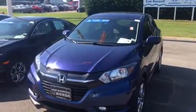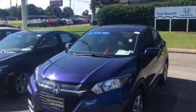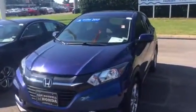Hey Mr. Robert, this is Ted from San Boswell Honda here in Enterprise. I just wanted to send you a quick overview video of the 2017 HR-V EX.